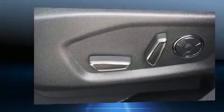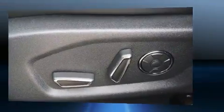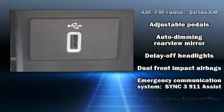Rear passengers enjoy the seat heating functionality, keeping them warm during the winter months. State-of-the-art amenities such as steering wheel memory and pedal memory yield a more personal driving experience.